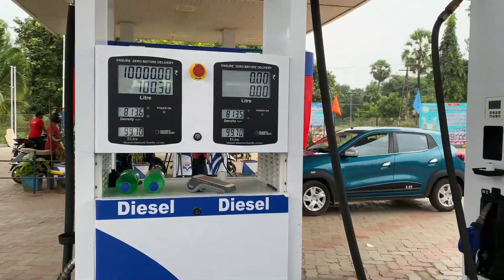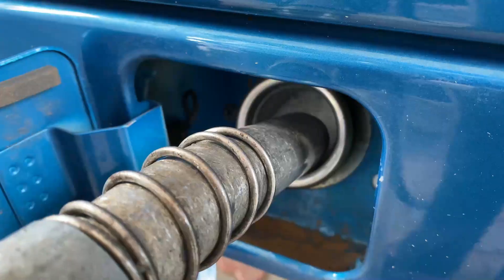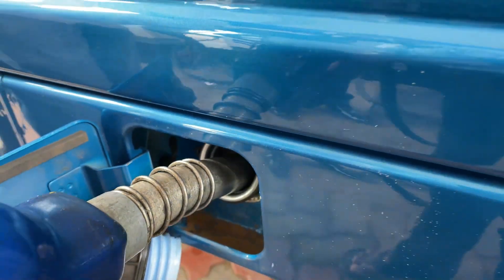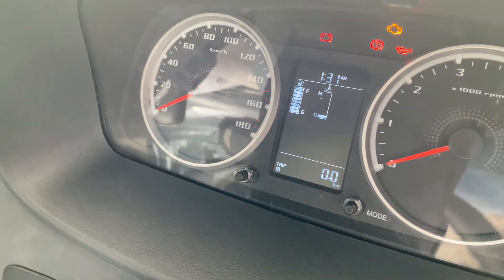I will start with zero reading. I will start with 34 to 35 liters. If you look up to the brim, I will fill the full tank — almost 42 liters. Now it is time to test the mileage. I will start with my trip meter reading; if you look up, it will be 0.0.